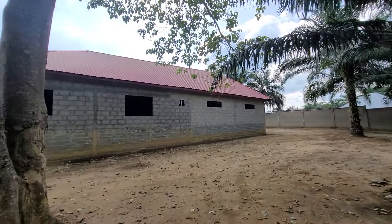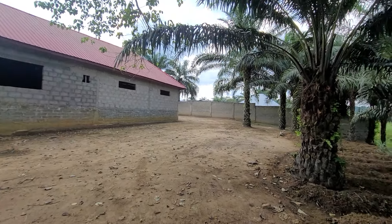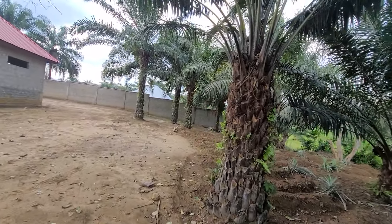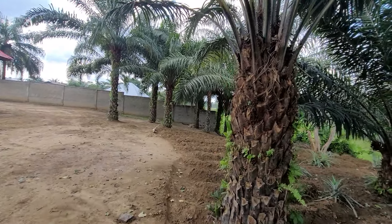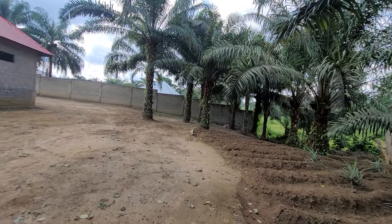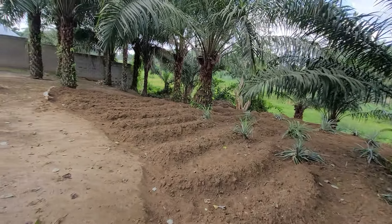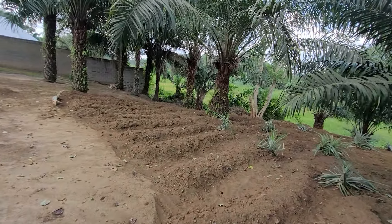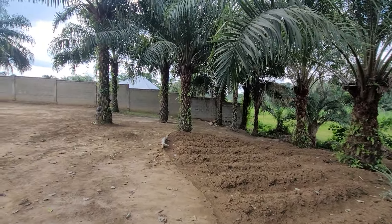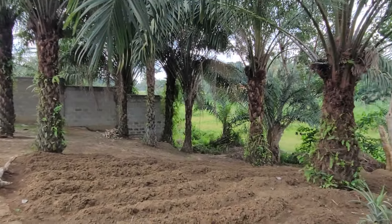We've got a chilling place and some extensions at the back for a barbecue area. We're going to invite you guys to come one day when we finish the house. Got a beautiful landscape here. You can see the rest of the fencing as well.